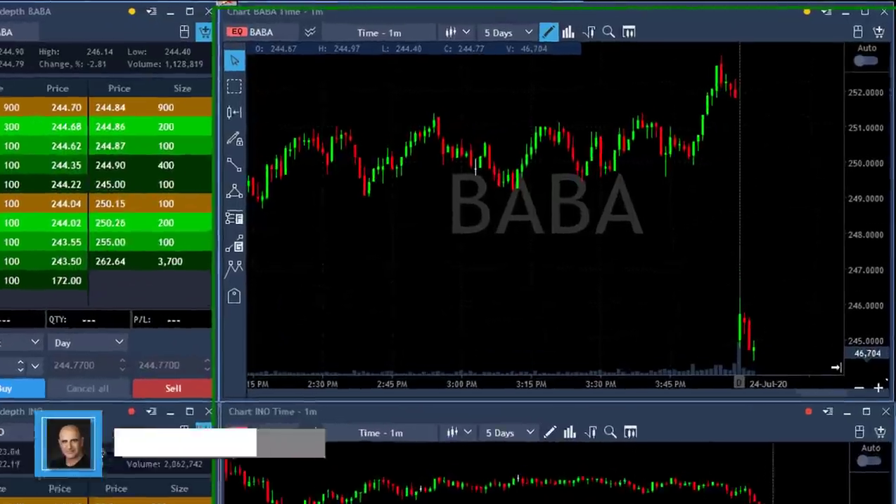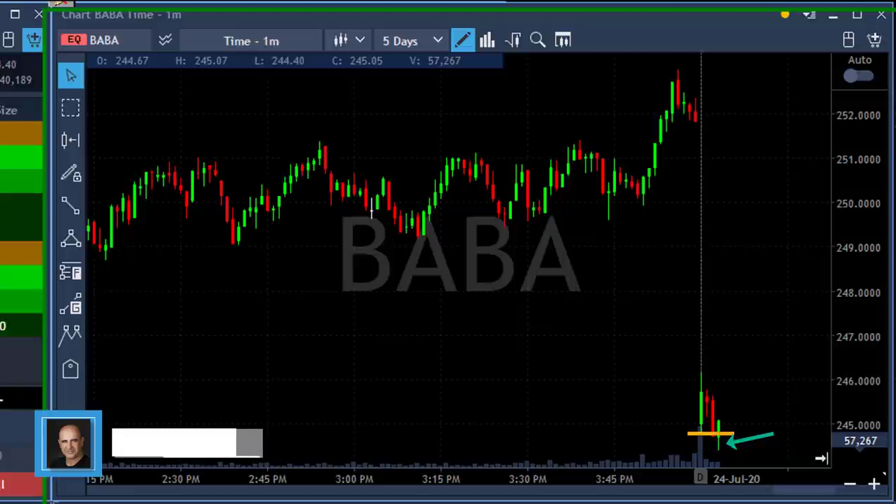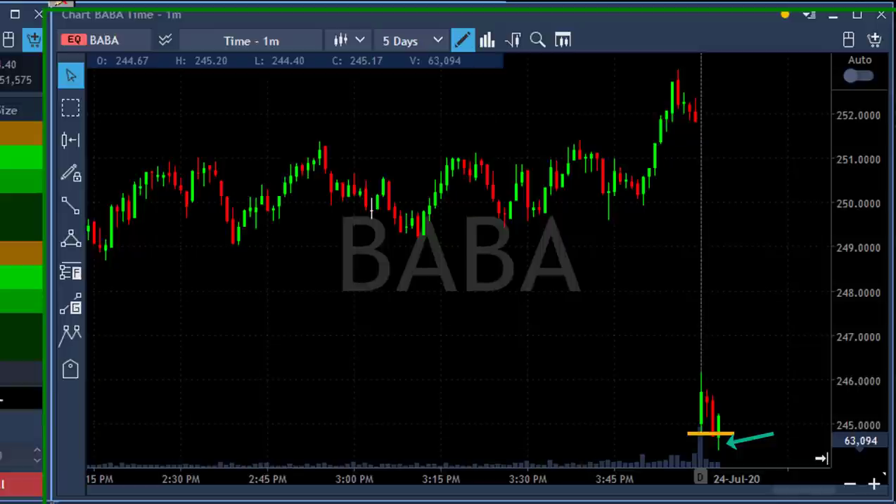Hi traders. Baba looks like a classic gap and go but I missed this trade. It just moved under the lows. I wanted to take it at the reversal point at around 245. Now I'm waiting for a pullback. The stock came down under the lows and I missed it. I'm not chasing it down.